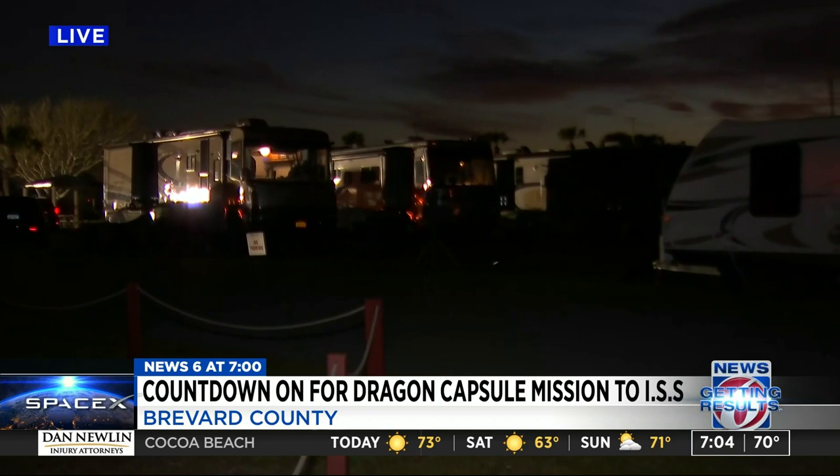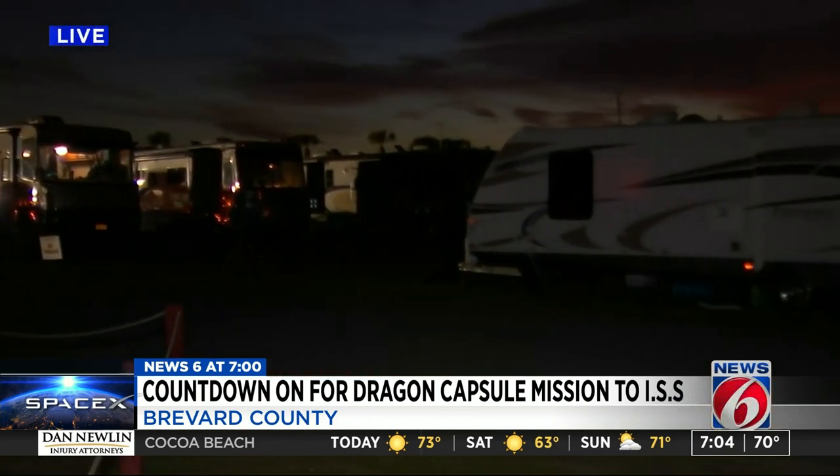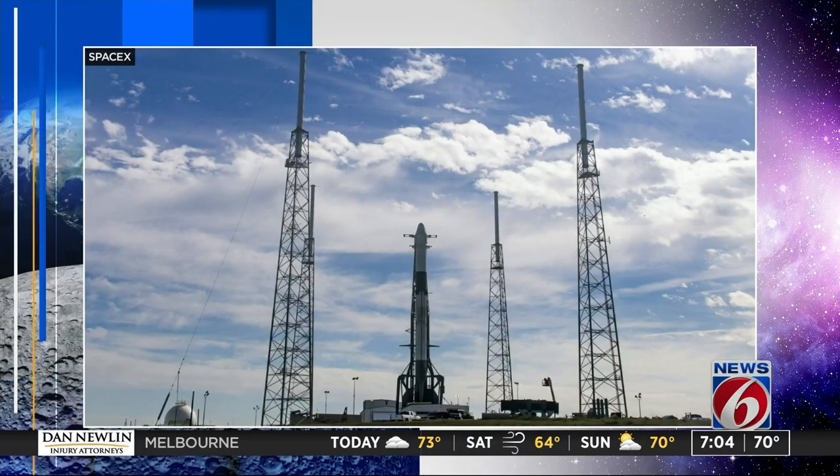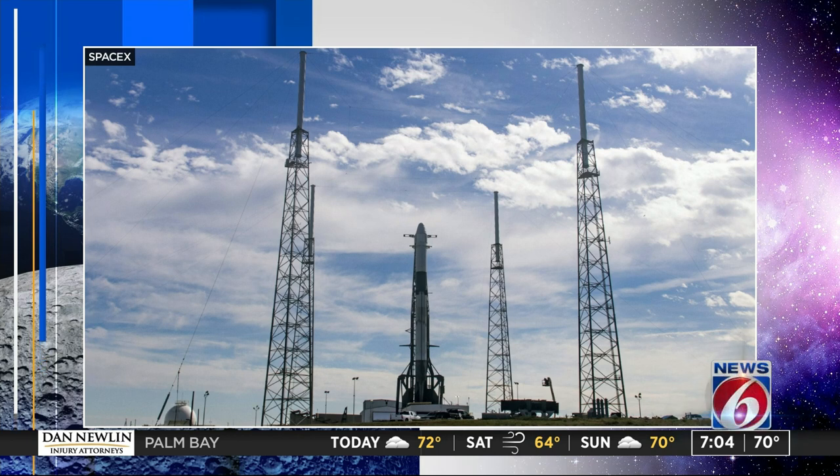It's an 11:50 liftoff tonight. And as these people get ready to watch this, SpaceX is actually getting ready for the official launch itself. They tweeted out a picture of the Falcon 9 going vertical on Launch Pad 40 at Cape Canaveral Air Force Station earlier this afternoon.